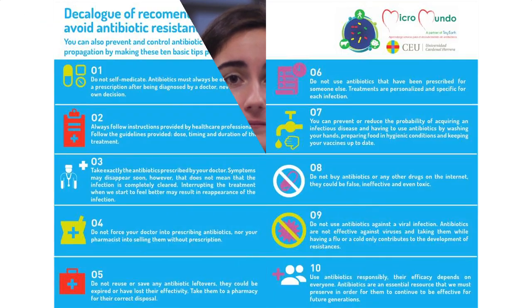Use antibiotics responsibly. Their efficacy depends on everyone. Antibiotics are an essential resource that we must preserve in order for them to continue to be effective for future generations. You can also prevent and control antibiotic resistance propagation by making these 10 basic tips public.